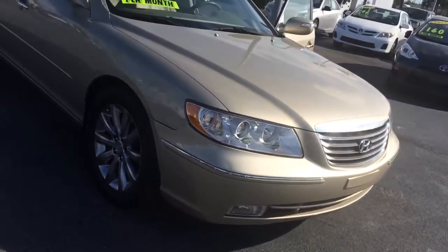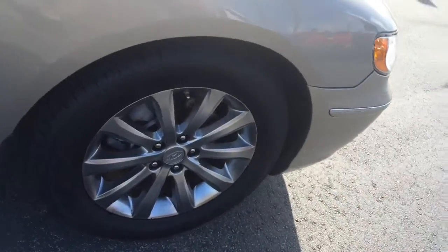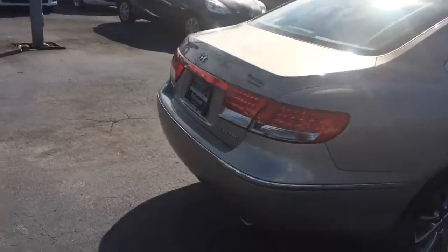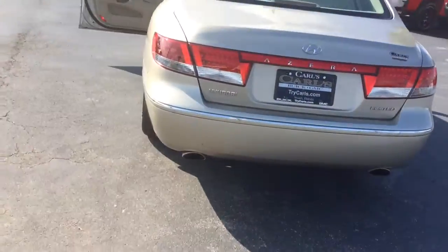It does have the fog lights. Tires are in really good shape. The exterior of this car is real nice. It does have the spoiler in the back.